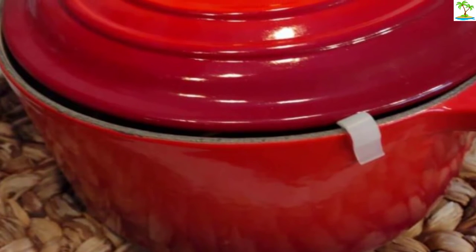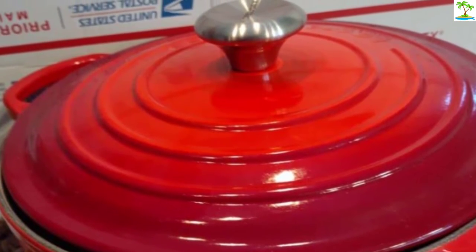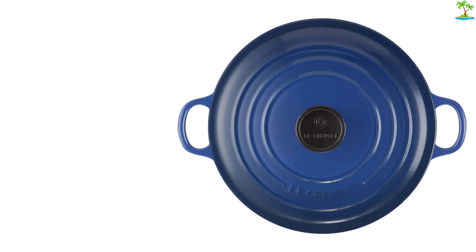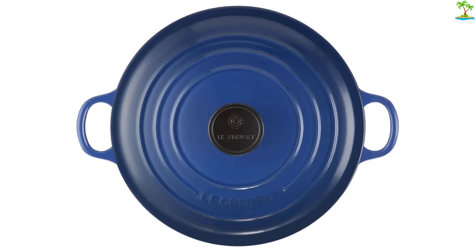The manual says you can use the pot at any oven temperature as long as you have a stainless steel knob. If you have the black phenolic knob, it's safe up to 500 degrees Fahrenheit. Though the pot is dishwasher safe, the company recommends handwashing.